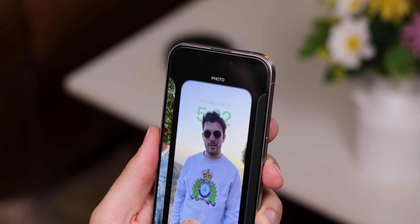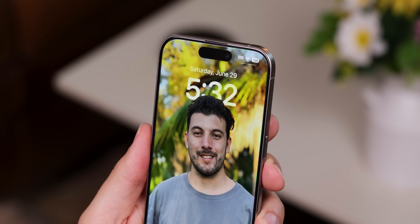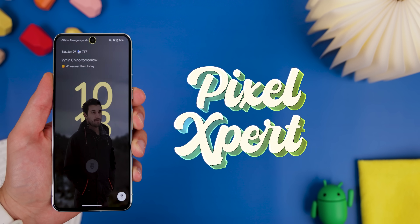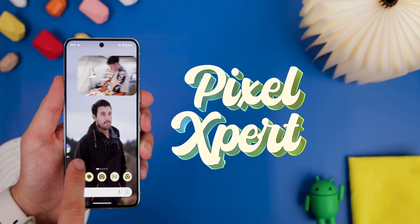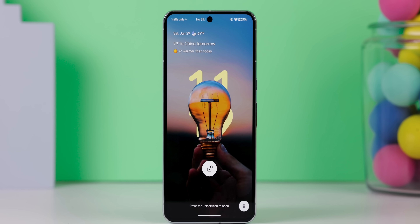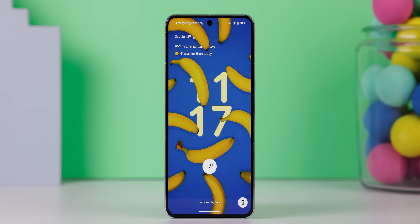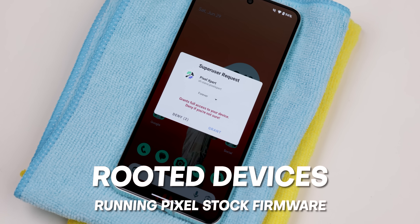iPhones have had a neat lock screen feature that adds a depth effect to the wallpaper so some subjects appear over the clock. An app called Pixel Expert brings this same effect to any Google Pixel device running Android 14 or higher, and the subjects can even transition to the always-on display. The only downside is that it only works on rooted devices running Pixel stock firmware — so if you have a rooted Pixel, you should try this out.